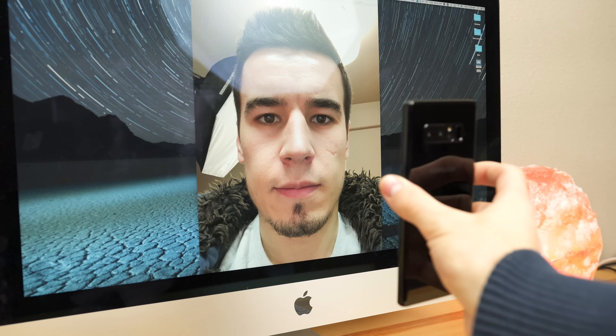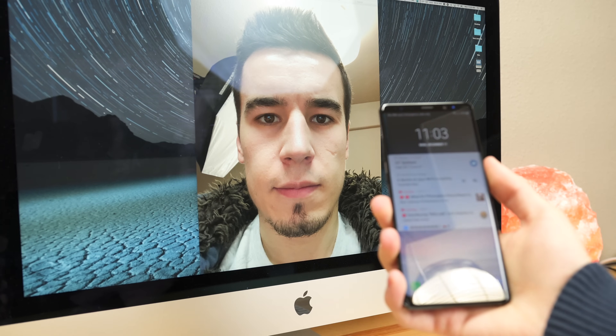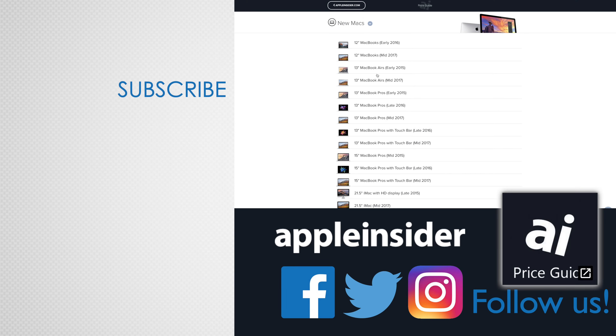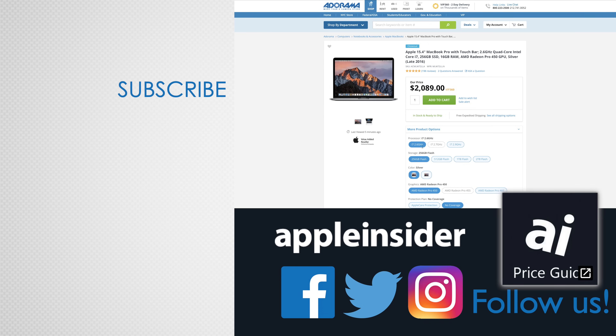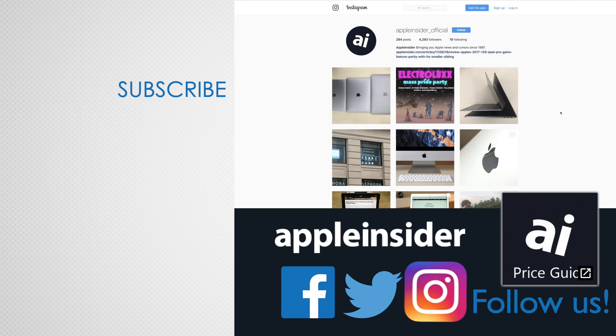We'll be comparing the two facial authentication systems soon, so be sure to subscribe and enable notifications so you don't miss it. We've already compared Face ID to Samsung's iris scanning and face recognition, so click the card above to check it out. If you're trying to figure out which phone you should buy, you should really base it on the features and operating system you like the most. If you enjoyed this video, like it and hit that subscribe button. Also check out our price guide, which makes it extremely easy to find the best deals on Apple products, updated daily. Be sure to follow us on social media and we'll see you in the next video.